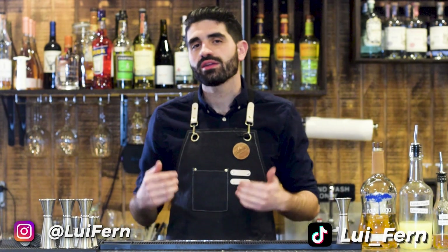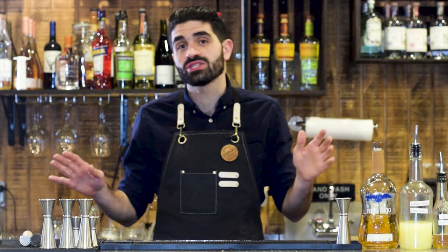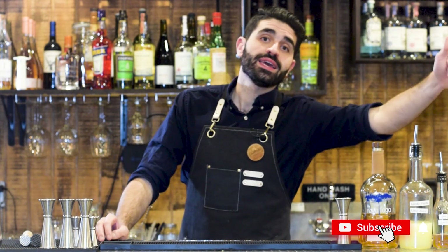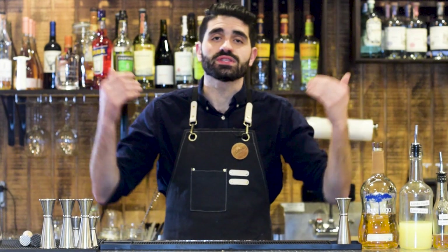If you're new here, welcome to my channel. My name is Louie. On this channel I post cocktail recipes, talk about my favorite spirits, teach you how to make better drinks and cocktails, and talk about what it's like to own my own restaurant and bar. If any of that sounds interesting to you, hit that subscribe button and make sure you hit that little bell icon to never miss out on any of the videos that I post.